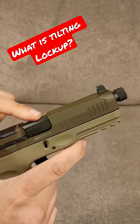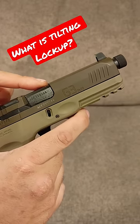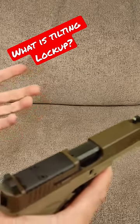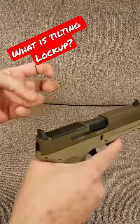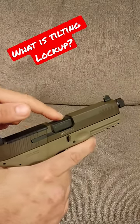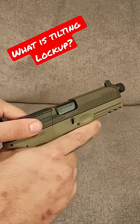That's because Glock, Taurus, and many other manufacturers use the front of the ejection port to do what people like to call a breech lockup, but it's not. It's just an ejection port chamber lockup that locks the slide and the barrel together.